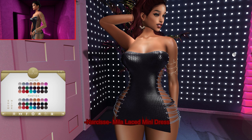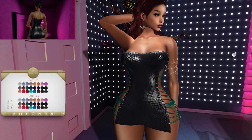Next up from Narsies we have the Milo Lace Mini Dress. This dress can be worn by the Freya, Maitreya, and Hourglass mesh bodies. The lace and panties can be changed into 24 color variations, and you can choose to wear the panties on or off.